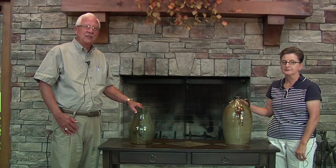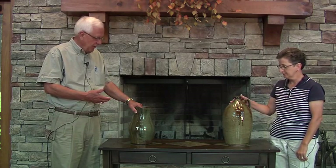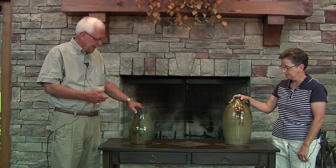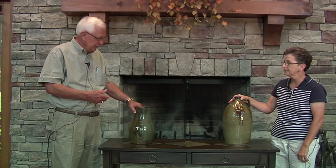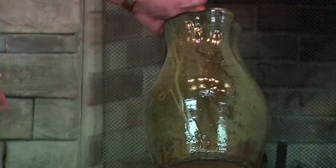I hope you're enjoying this illustrious folk pottery event. I wanted to take a moment and talk about these two pots we have here, Martha and I. These pots are very highly fired. They're from Randolph County.